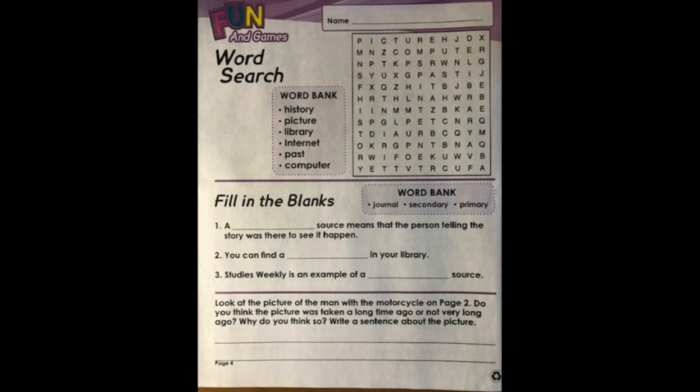Look at the picture of the man with the motorcycle on page two. Do you think the picture was taken a long time ago or not very long ago? Why do you think so? Write a sentence about the picture. Once you've completed page four, please have a grown-up take a picture and submit it for credit.